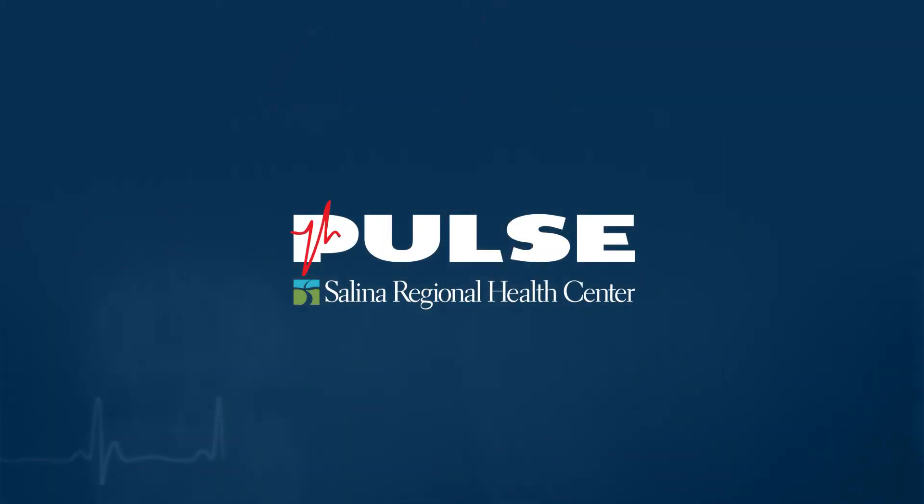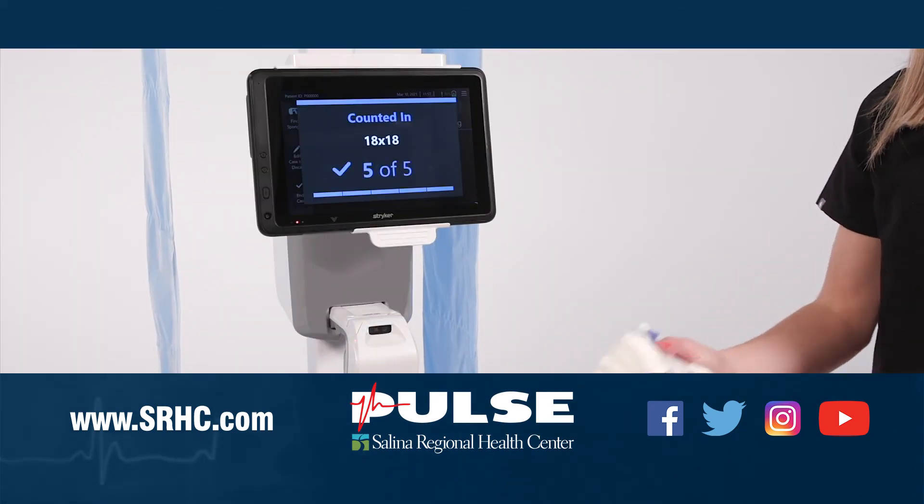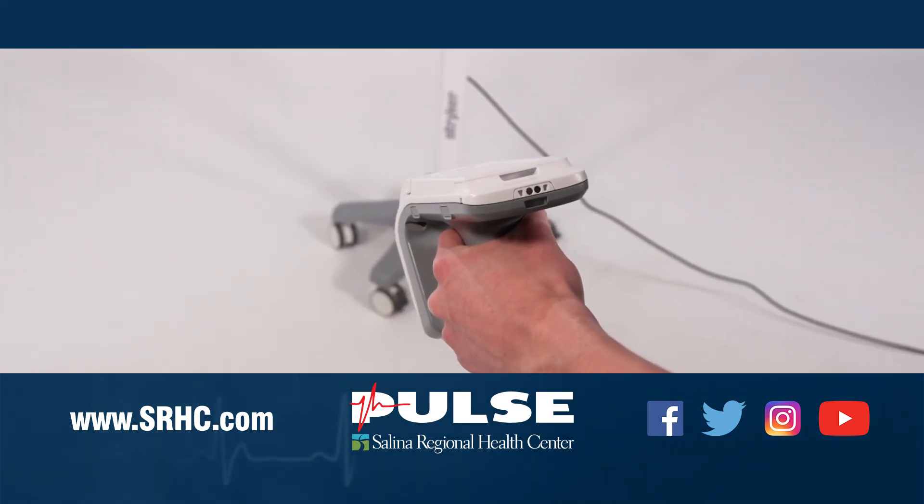Thank you so much for coming on the show, and thank you for watching. For more information please visit SRHC.com, like us on Facebook, and follow us on Twitter and Instagram.